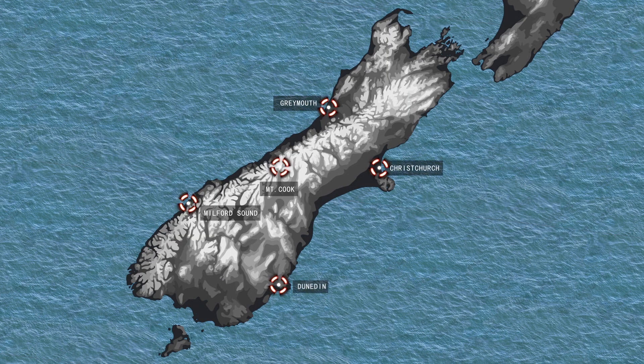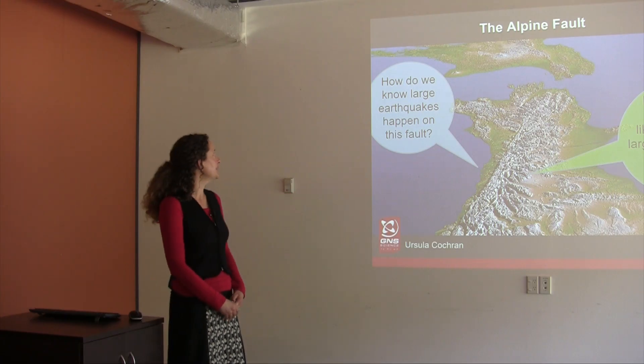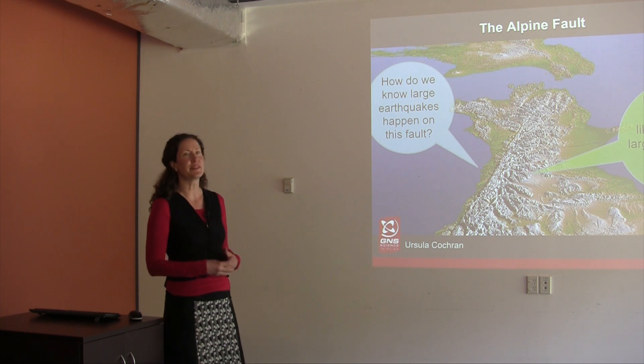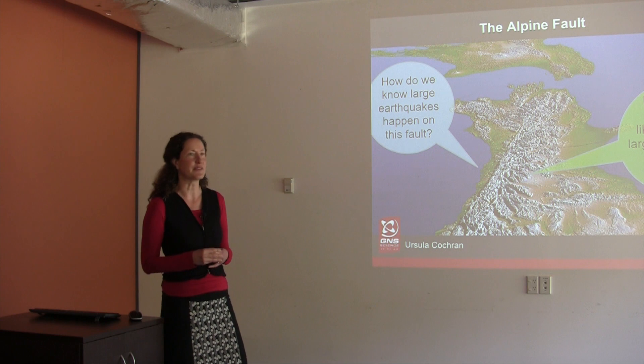Kia ora koutou. I'm Ursula Cochrane. I'm an earthquake geologist and I work at GNS Science. Today I'm going to be talking about the Alpine Fault and in particular two questions about the Alpine Fault from an earthquake geologist's perspective.